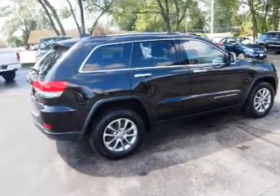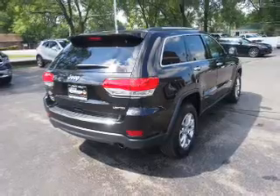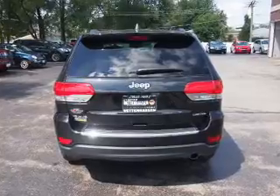An adjustable tilt steering wheel, a navigation system, power seats, and cruise control. Rest easy knowing this vehicle comes with a Carfax Vehicle History Report from Carfax, the most trusted provider of vehicle history information.